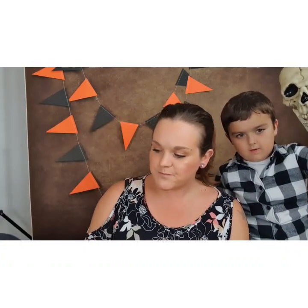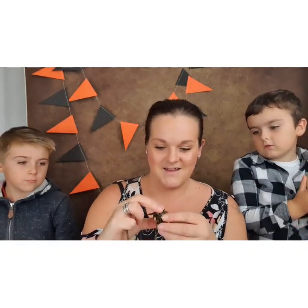The next necklace is one of my favourites and I have worn it quite a lot. It's a very long chain with a golden snitch and — guys — a little clock. It's so cute.